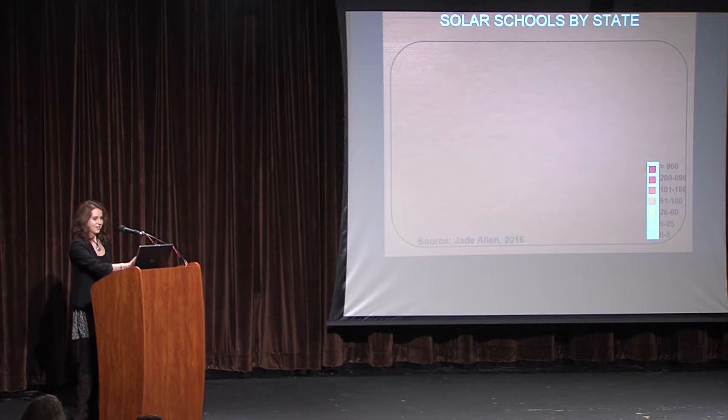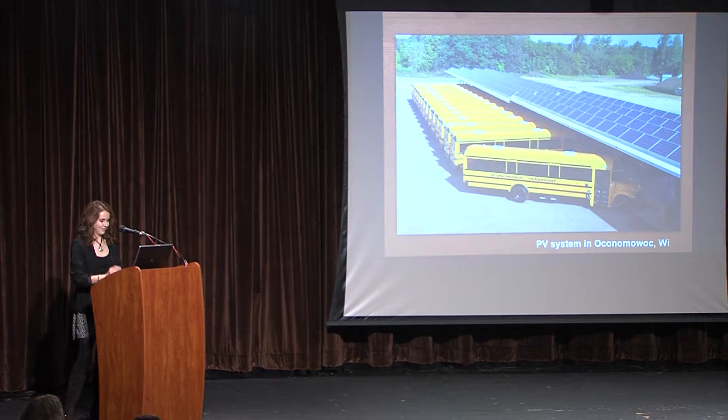I actually had a really nice map here — I'm not sure why it didn't show up. For example, the state of Washington is home to 104 successful solar schools, and the number is increasing rapidly.